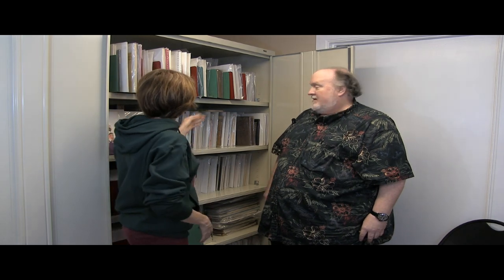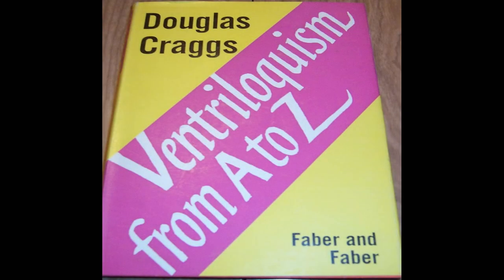When people would write W.S. Berger and say they wanted to learn ventriloquism, this is the book he would recommend. It's a re-edited version of a previous booklet by Douglas Craggs called The ABC of Ventriloquism — this version is called Ventriloquism from A to Z. It has great information on voice production, how to operate the dummy, novelties, and it's all written at a level where anybody can understand it. It's long out of print but you can find it online and it won't cost too much.